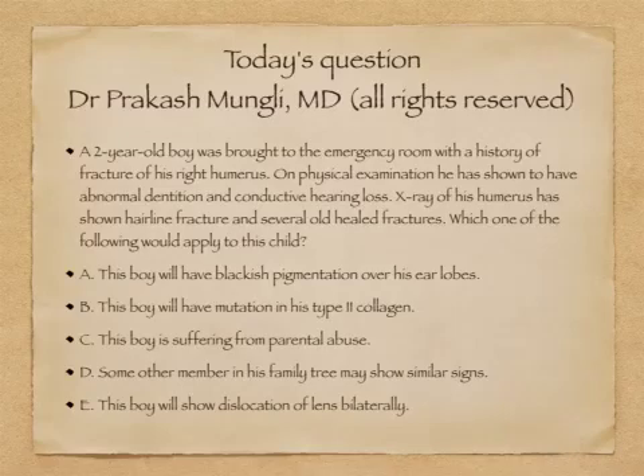Hello everyone. Today I'm going to explain one of the questions that I posted in Biochemistry Made Easy, which is a Facebook group where I post questions every alternate day or so. One of the questions I recently posted says that a two-year-old boy was brought to the emergency room with a history of fracture of his right humerus. On physical examination he has shown abnormal dentition and conductive hearing loss. X-ray of his humerus has shown a hairline fracture and several old healed fractures.